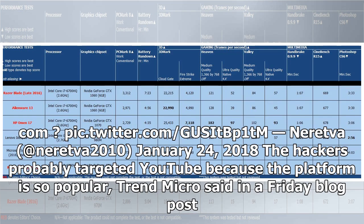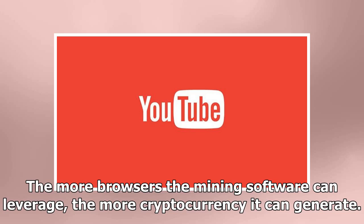The hackers probably targeted YouTube because the platform is so popular, Trend Micro said in a Friday blog post. The more browsers the mining software can leverage, the more cryptocurrency it can generate.